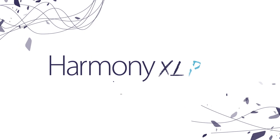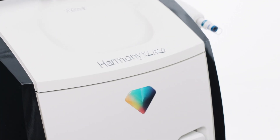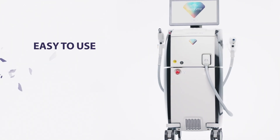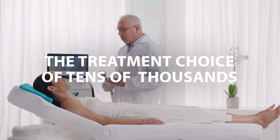Dreaming of a perfect skin? Introducing Harmony XL Pro. Harmony's revolutionary technology is a complete all-in-one solution for excellent clinical results. Tens of thousands of people around the world are already enjoying Harmony's amazing treatments.